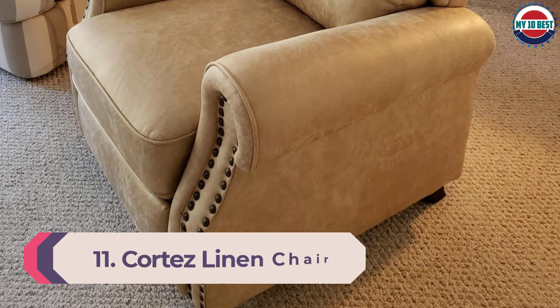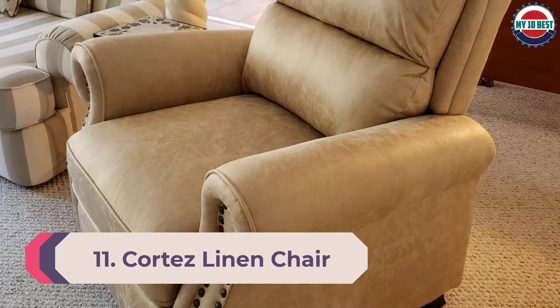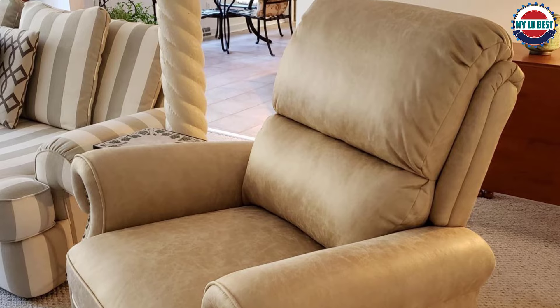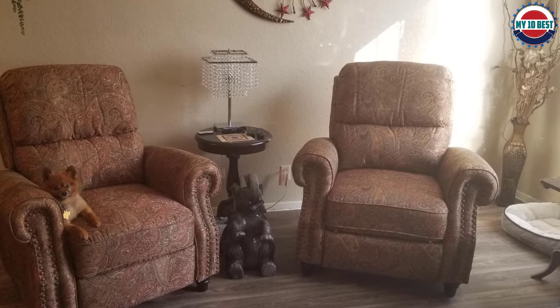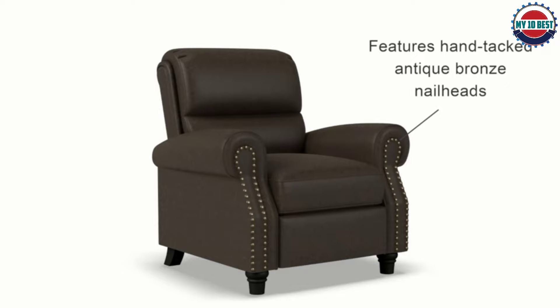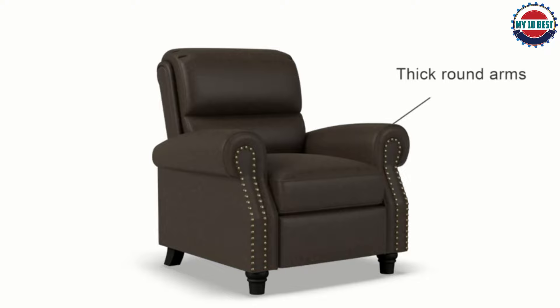Number 11: Cortez Linen Chair. Searching for more of a vintage feel? Choose a linen upholstered reclining chair with a bronze nail head trim. Sit back and relax with the most elegant button and lever-free seat, assembled in less than 15 minutes. This recliner will make the perfect addition to your living room or media room, accented with hand-tacked antique bronze nail head trim for a stylish addition to your furniture collection.